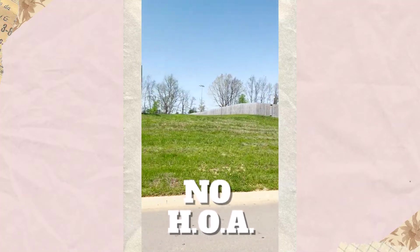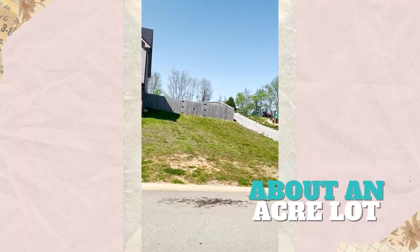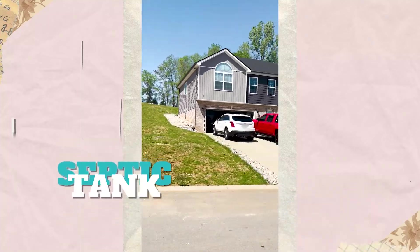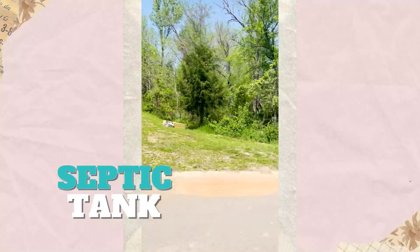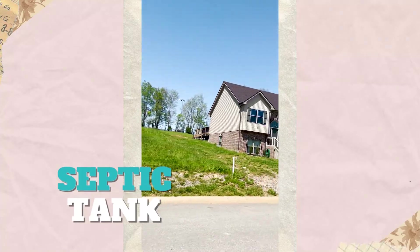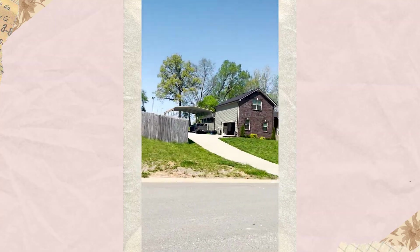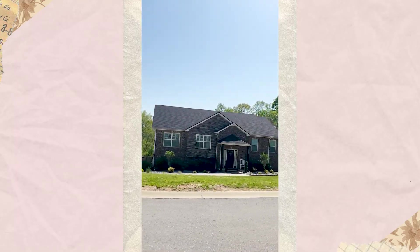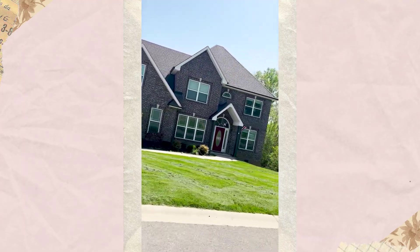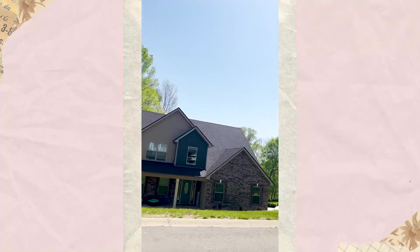No HOA out here. Big lots — most of them are close to an acre. One thing to keep in mind if you're going to be living in the country: you're going to be on a septic tank most likely, so that's something you'll need to think about.